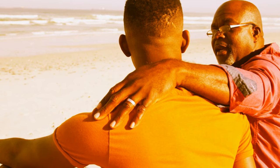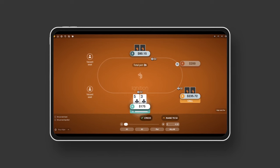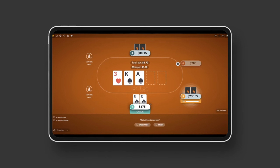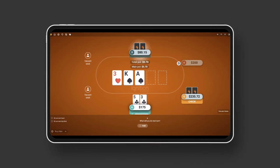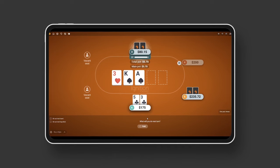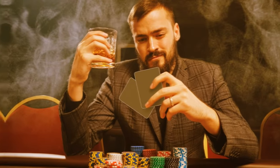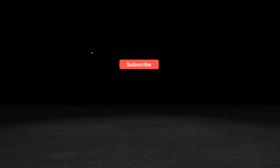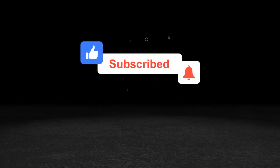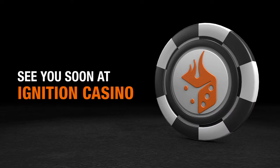Once you understand what a hand range is and how to apply it, you'll never go back to your old way of thinking. Putting your opponent's playing style on a range starts as a guessing game, but as your skills improve, so will you. The player with the best hand-reading skills comes out the biggest winner, every time. The next time we played, I'd like to say I cleaned him out — I didn't, but I played a heck of a lot better, and I'm getting the hang of poker ranges the more we play.